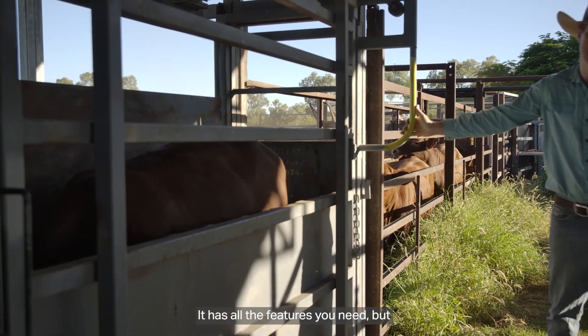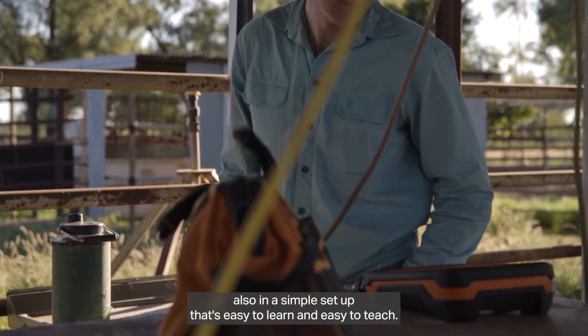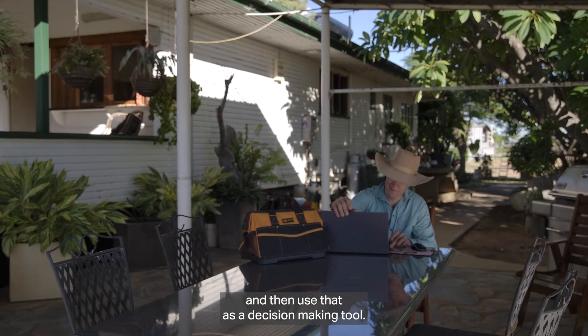It has all the features you need, but also in a simple setup it's easy to learn and easy to teach, and that transition into the Black Box system is a great way to look at and analyse that data and then use it as a decision-making tool.